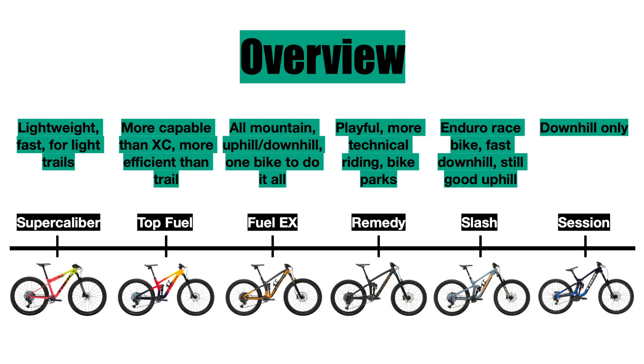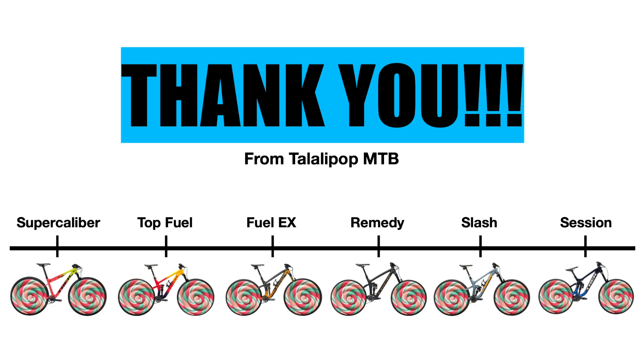To summarize: get the Supercalibur if you want a lightweight and fast bike for lighter trails; get the Top Fuel for a more capable cross-country bike that is still fairly efficient; get the Fuel EX if you want a do-it-all bike for all types of riding. Get the Remedy if you prefer smaller wheels for a more technical, playful riding style at bike parks; get the Slash if you want speed and capability for smashing down trails while still being able to climb back up. Get the Session if you love going downhill and don't mind using a shuttle. Thank you all for watching — I hope you have a great day and remember to keep biking.